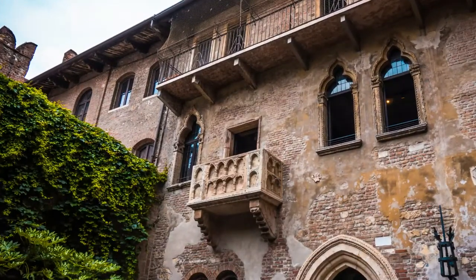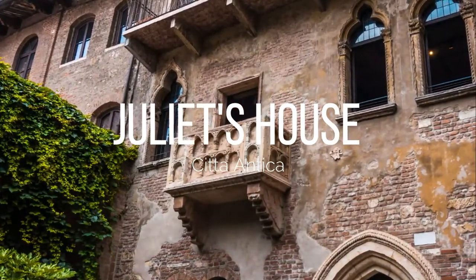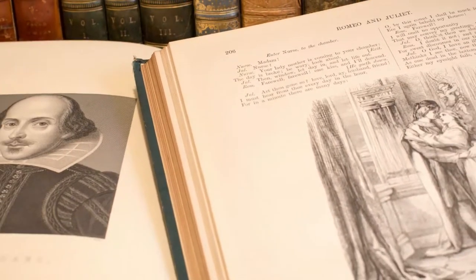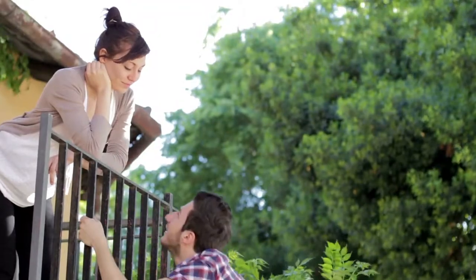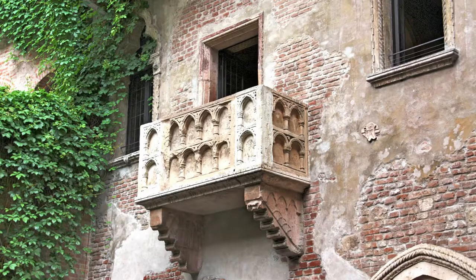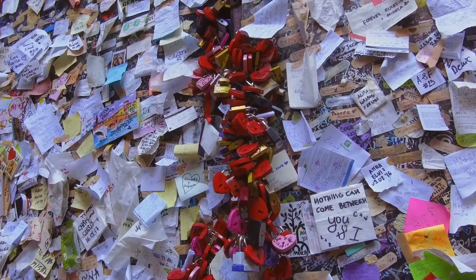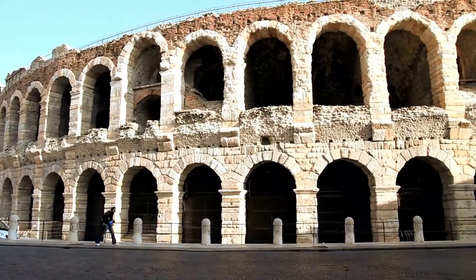No trip to Verona is complete without visiting Juliet's house. After all, they call it the City of Love. Verona is famous for having an association with William Shakespeare — several of his plays are set in this city, including the epic Romeo and Juliet. You can see the fabled balcony, and inside the house there's a selection of informative displays. Outside there's a wall where you can write a note and confess your love to each other.